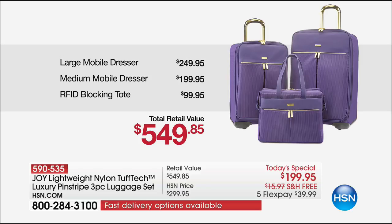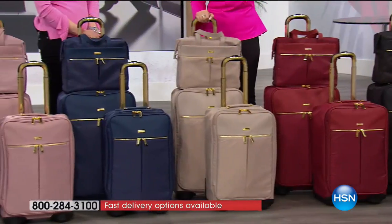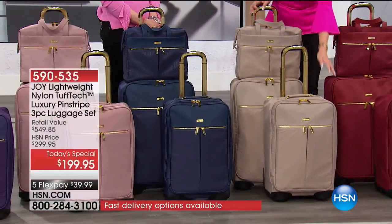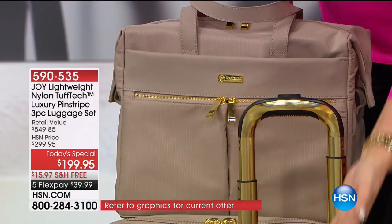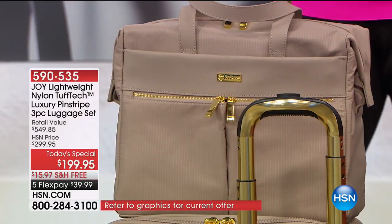Absolutely. Here's your stone tote. Isn't that nice? How absolutely breathtaking. It reminds me of the Hamptons, with the gold hardware. How gorgeous is that? Really, really beautiful.